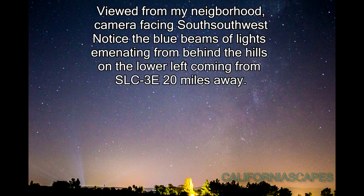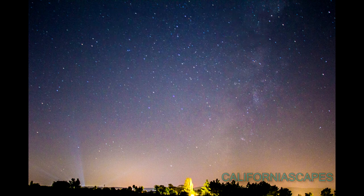I photographed these from my neighborhood facing south-southwest. Notice in the first photograph the blue beams of light coming from Slick 3E, illuminating the rocket, which we can't see from my vantage point because it's 20 miles away and it's over the hills.